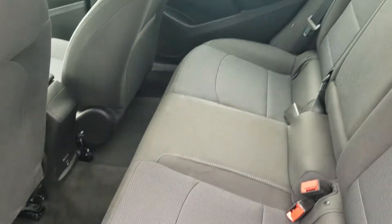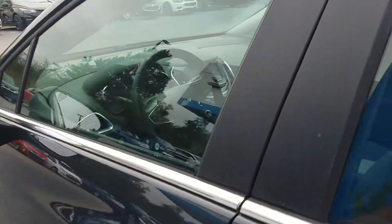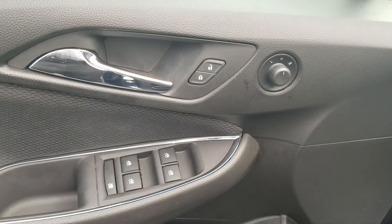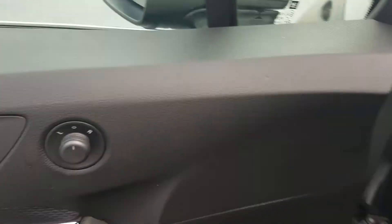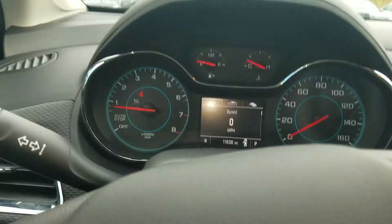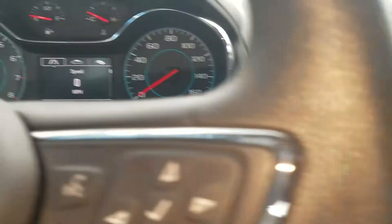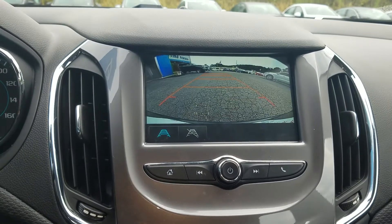It does have that beautiful jet black cloth interior with light blue accents, and of course your powered windows, powered mirrors, and 4-door. Only 11,000 miles on the vehicle, and of course it does have your infotainment system with the backup camera.